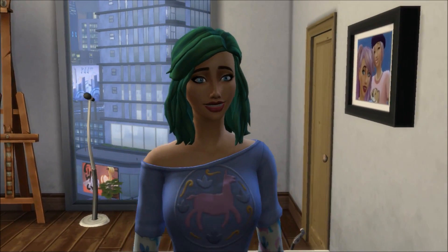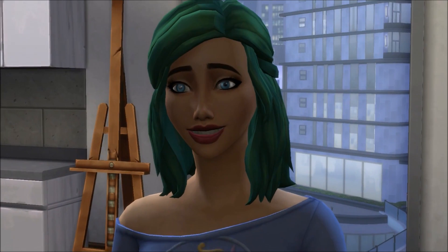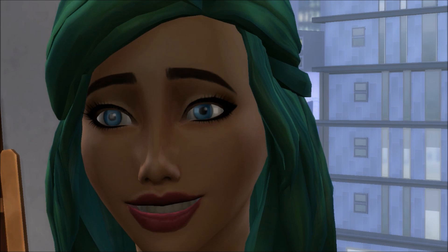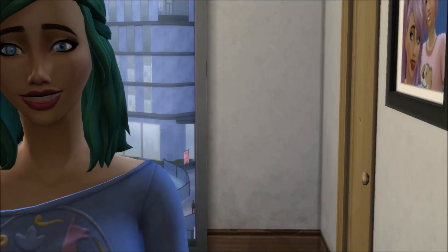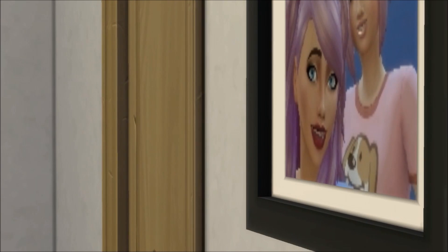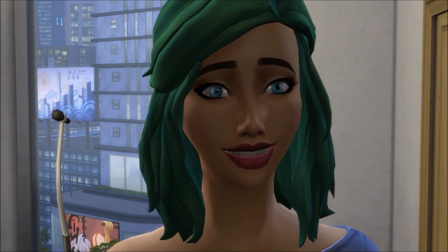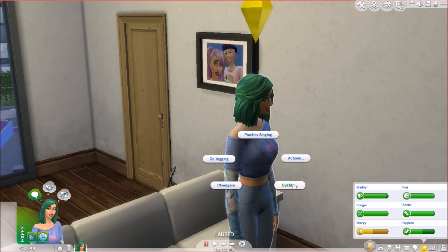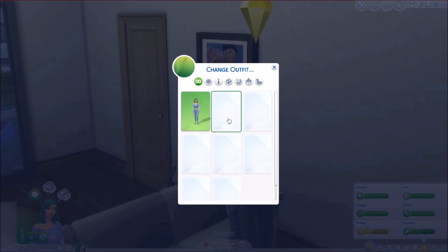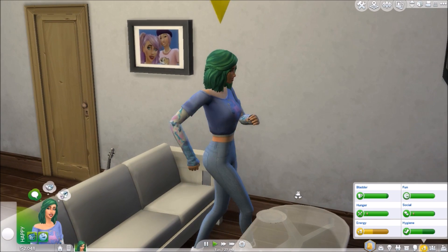Hey guys, welcome back to Sims 4 City Living. First thing you may notice is Kenzie's hair has changed — she has a habit of dyeing her hair constantly. Second, her hair has gotten shorter. That's what her hair used to look like, and now it's shorter. I gave her a tiny bit of a makeover. Same outfit, but I also gave her a new outfit — I made it Christmas themed, so she's a little Christmasy now.